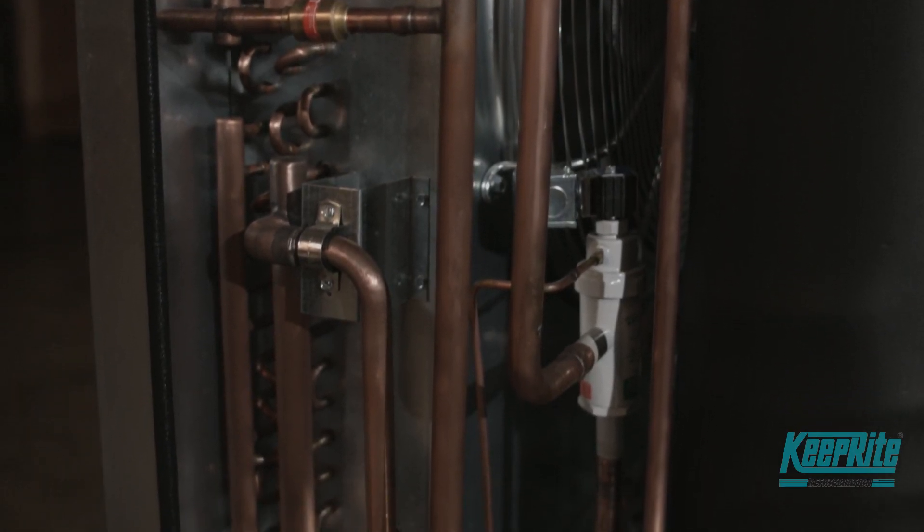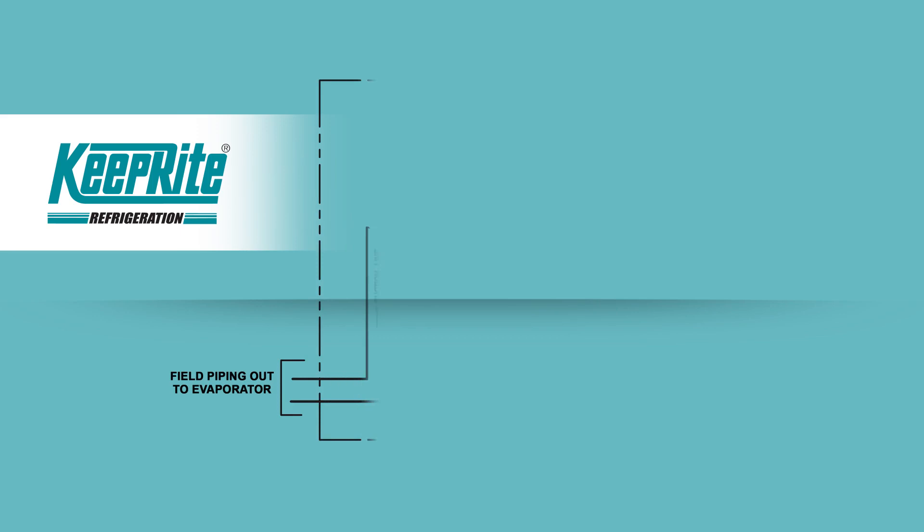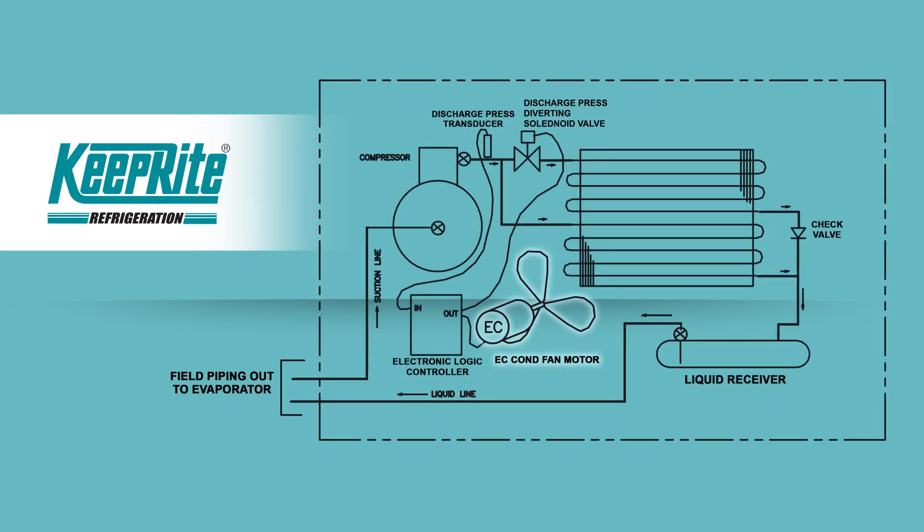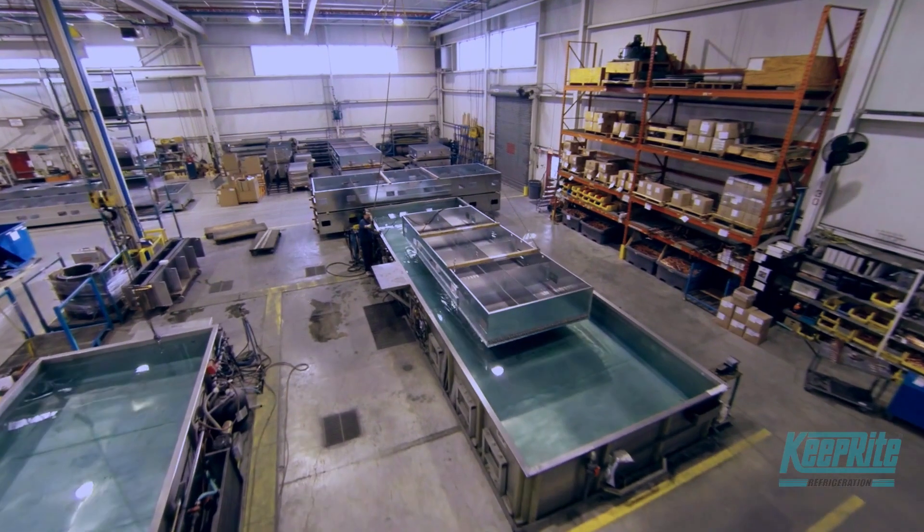Limitrol Plus is groundbreaking because it takes a combination of technologies and offers it into a single package. Unlike competitive systems, Limitrol Plus combines variable speed EC motor technology, condenser portioning, and various systems modifications to provide the ultimate in performance and control.